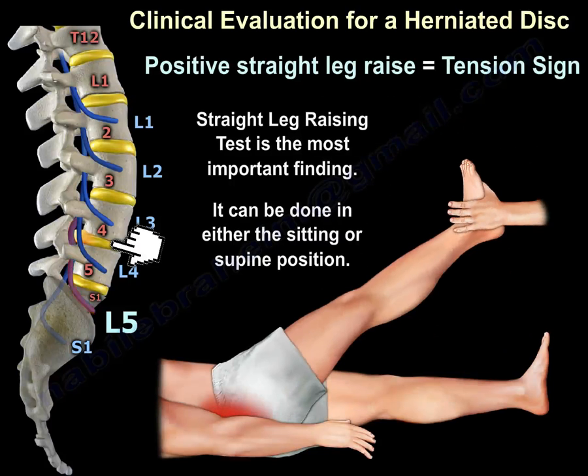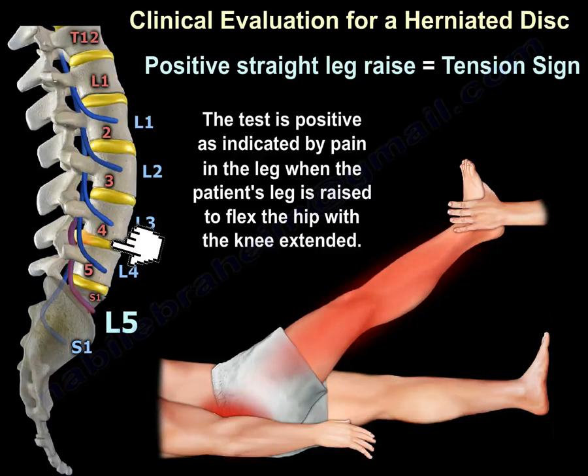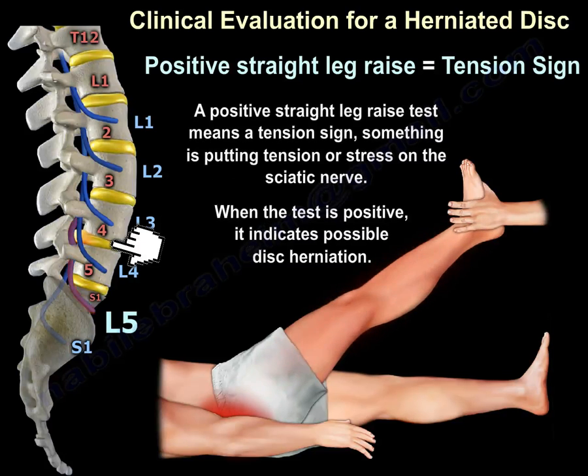The straight leg raising test is the most important finding. It can be done sitting or in the supine position. The test is positive when there is pain in the leg as the patient's leg is raised to flex the hip with the knee extended. A positive straight leg raise indicates a tension sign — something putting tension or stress on the sciatic nerve — indicating possible disc herniation.